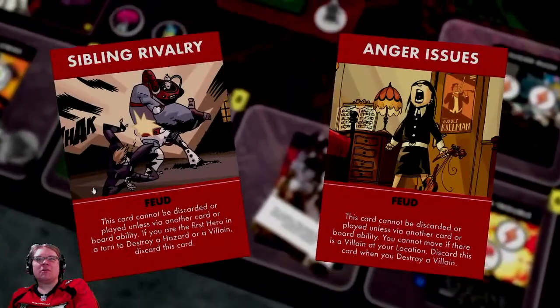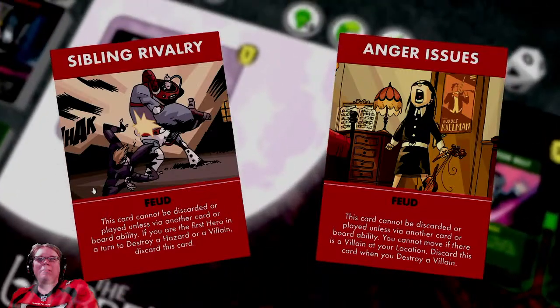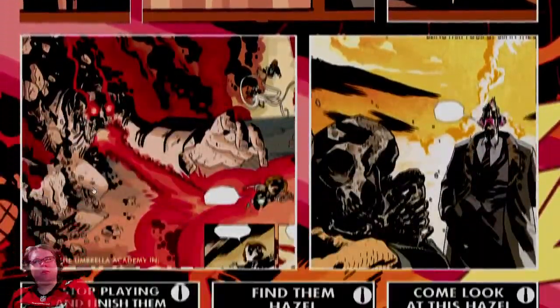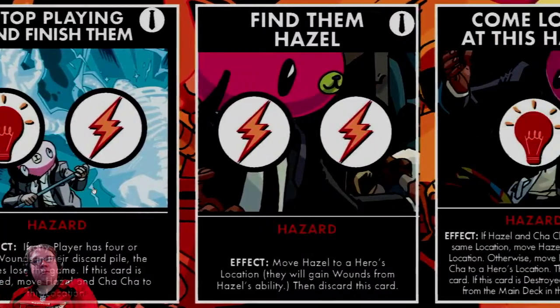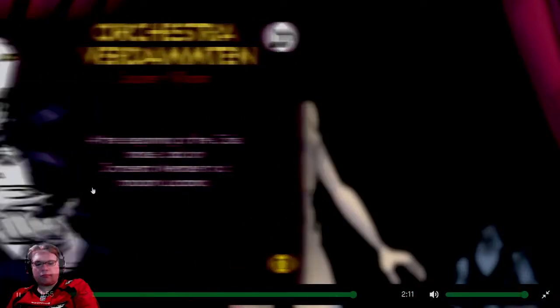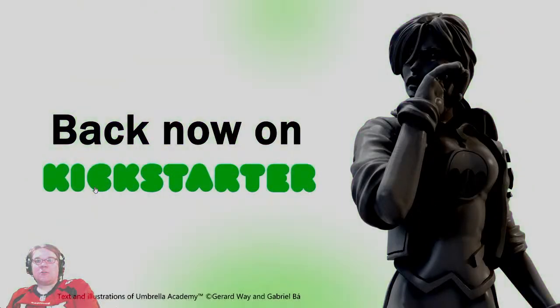And as if it wasn't difficult enough, family feuds might even get in the way of you stopping the apocalypse — try to remember to work together even if you don't always get along. No mission will ever play the same thanks to each villain's unique hazard cards that require different tactics to defeat. When you've saved the world once you can do it all over again with alternative villains and all-new hazards. 'I heard a rumor you're going to love this game.'